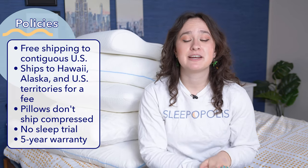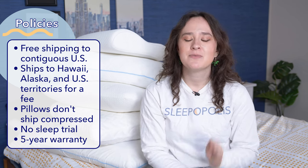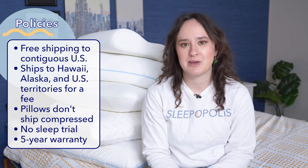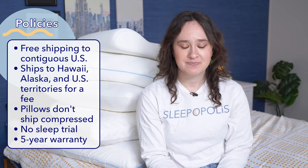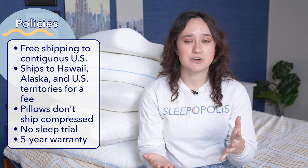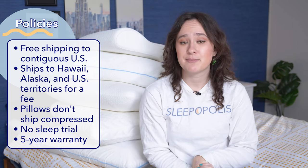Tempur-Pedic offers free shipping within the contiguous United States on all these pillows. Customers in Hawaii, Alaska, Puerto Rico, and other US territories will have to pay an additional shipping fee. Also, these pillows do not ship compressed. Tempur-Pedic does not offer a sleep trial on any of these pillows, so they can only be returned if they're damaged or defective when you receive them. Finally, Tempur-Pedic offers a five-year warranty on all these pillows.